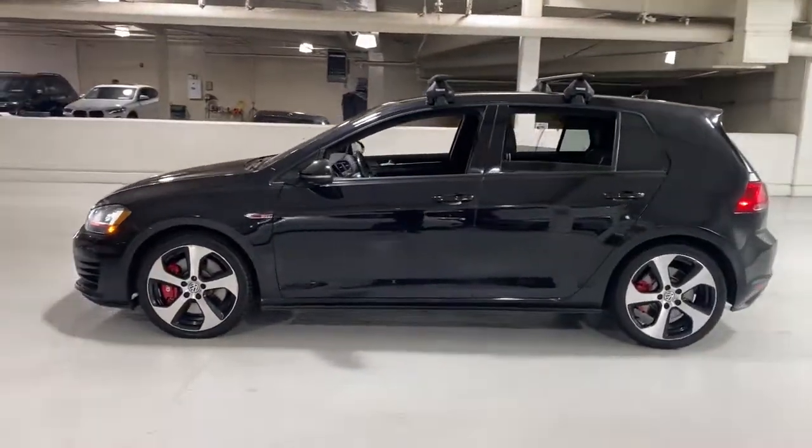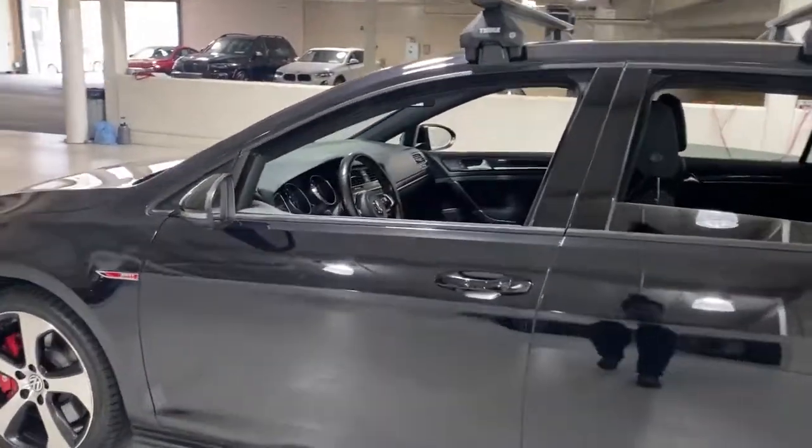This Golf GTI delivers sports car thrills and down-to-earth practicality. From its exhilarating performance to its suite of advanced safety tech and fuel efficiency, this hot-headed hatchback is an exceptional value.